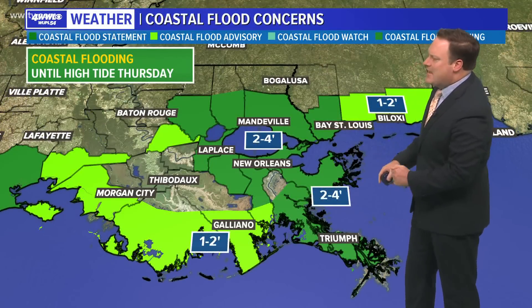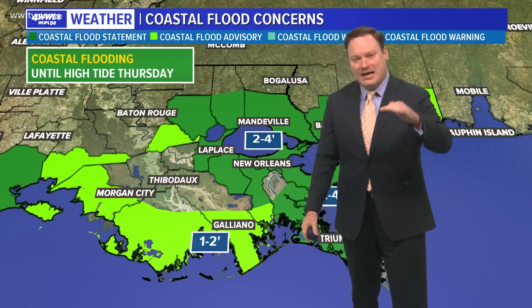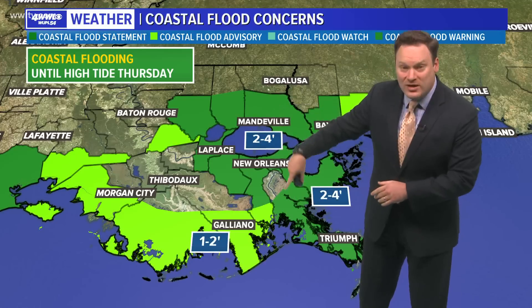Coastal concerns are going to stay up at least until Thursday at high tide. Then as we get later into the night on Thursday and into Friday, winds will be shifting direction. We'll be approaching low tide and we should start to see that water receding out of the area.